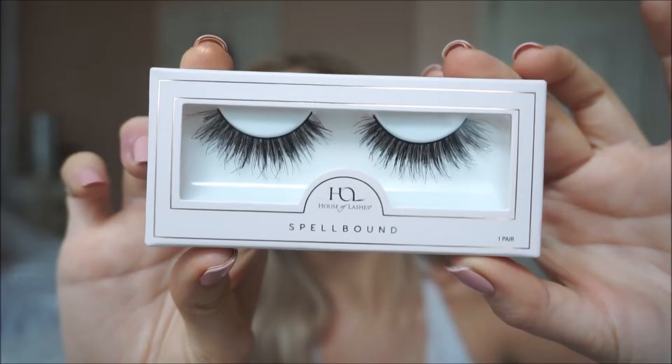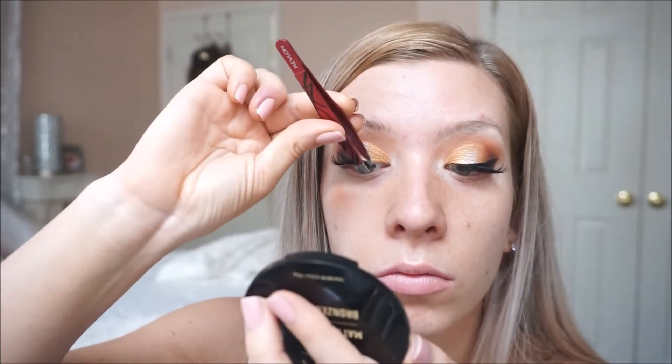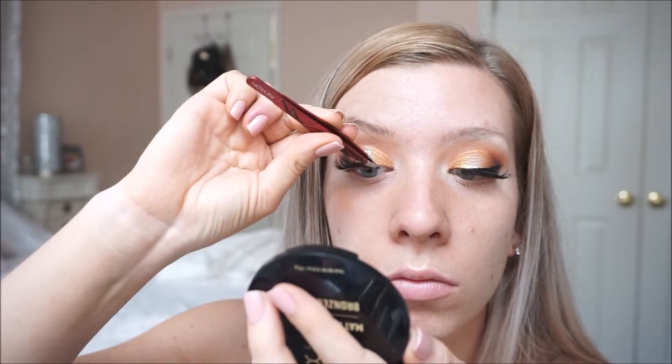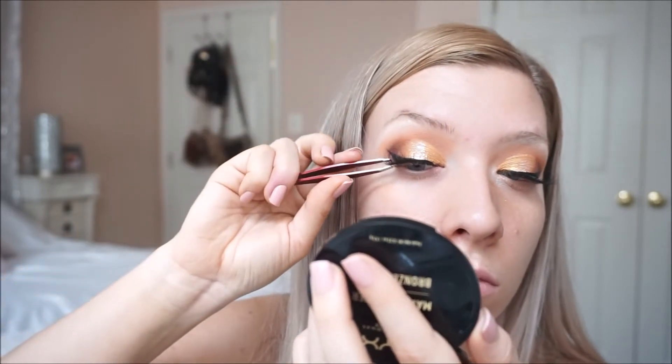Now I already did my eyeliner, so I'm going to just pop on some lashes by House of Lashes. I don't know the name of them, but I'll definitely list everything below.